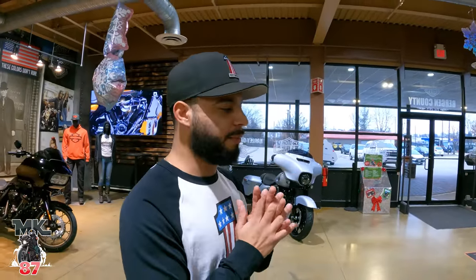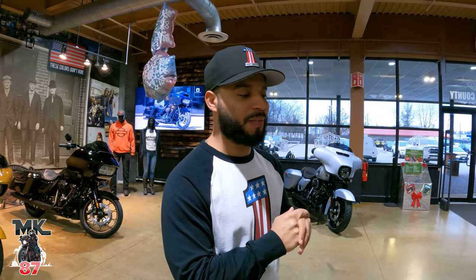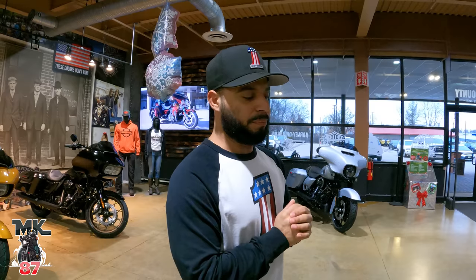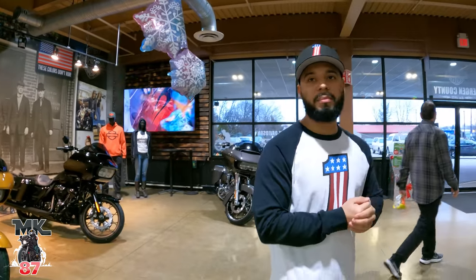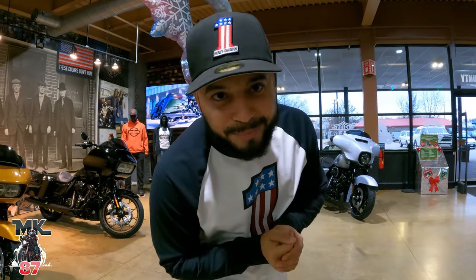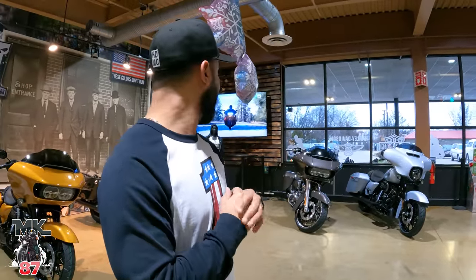That's going to be it guys. Once other new bikes are flown in we'll be coming in here showing you. I'm waiting for the yellow and black Road Glide — I want to see that in person, it'll be sick. We'll be streaming live January 18th here, so if you want to come down we'll be here. I'll be at Bergen County for the live stream as well. Let's go!